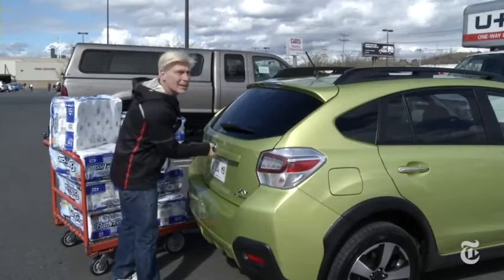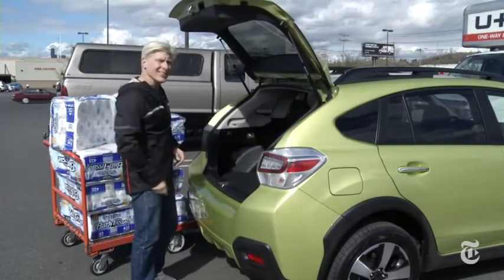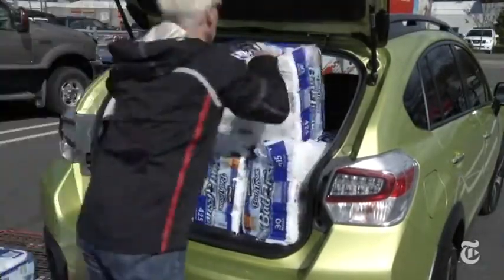The standard Crosstrek and Impreza hatchback each score a 6 in the TP trunk test. Remember, the battery is mounted back here. There's no spare tire — that would come in handy far from civilization. The cargo space remains nearly the same at six packs.